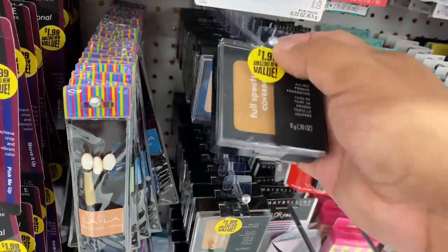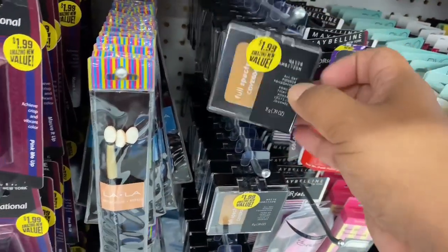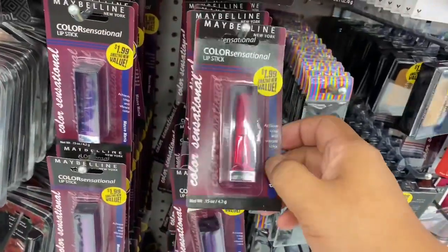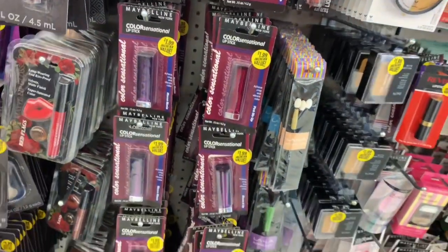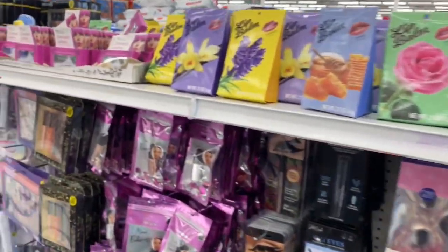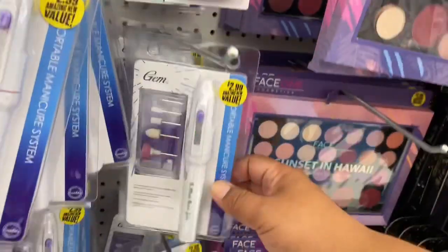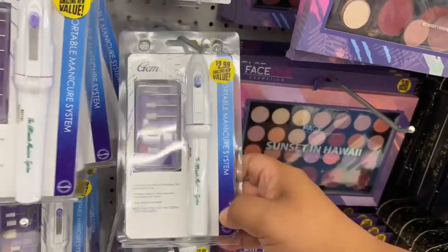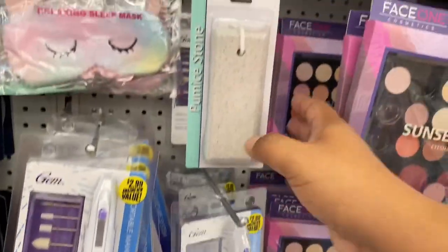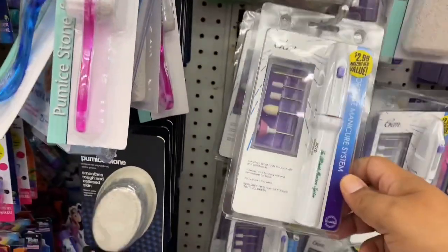There's a full cover product here — not sure what brand — and these are new: the Lala applicator and the Color Sensation lipstick by Maybelline for $1.99. They also have a nail polish or manicure removal system for $2.99, which includes all the accessories. And they have a pumice stone as well.